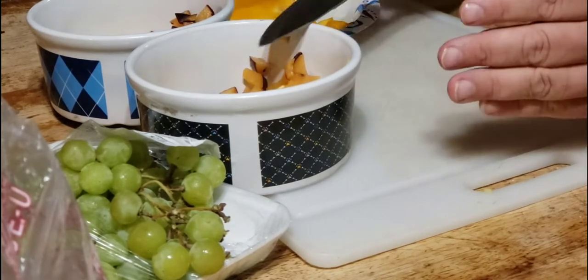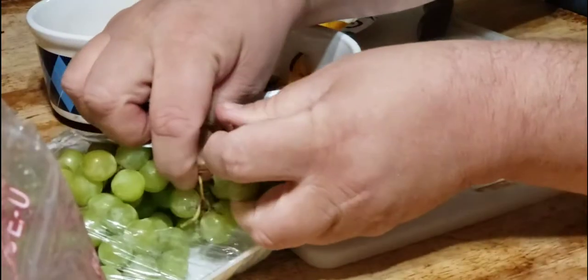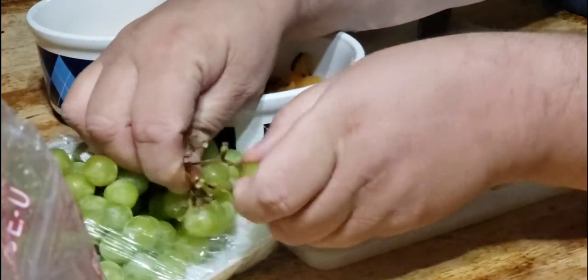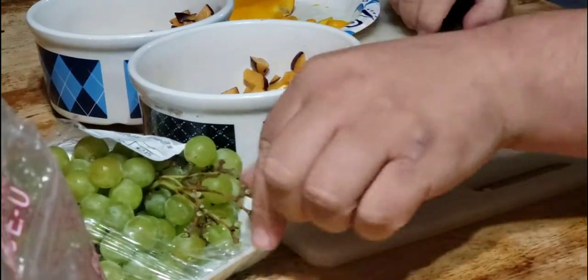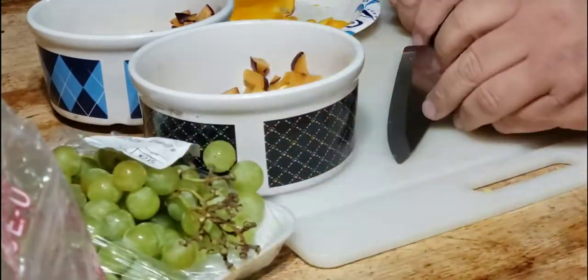Speaking of crows — crows make absolutely wonderful pets, but they're against the law to keep. I can kill them if I deem them to be a pest, but I just can't keep one as a pet. I think that's ridiculous.